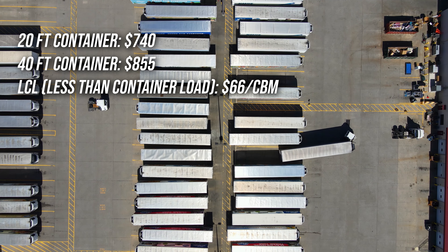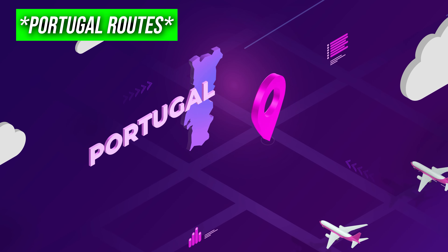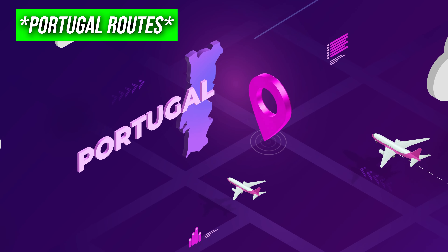Sea freight is more affordable, especially for large volumes of goods. Most shipments to Portugal are routed through three major ports: Lisbon, Leixões, and Sines.